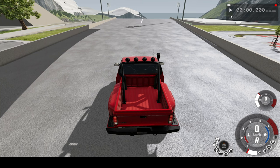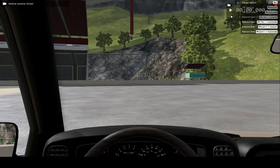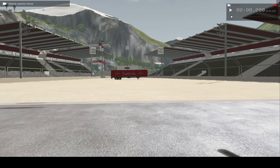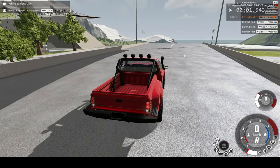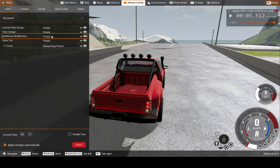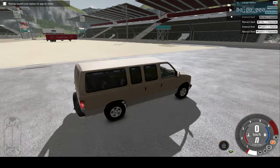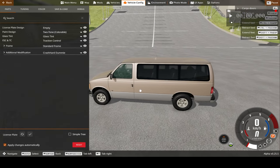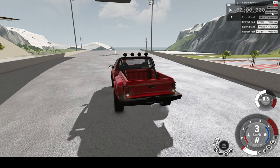Hello everyone and welcome back to another slow motion car crash video. In today's video we'll be crashing this very hardy pickup truck into this panel van at the bottom of this very steep ramp. Thanks to the ramp you can get close to 250 kilometers an hour before crashing. I also have a trailer there to stop us in case we go that far due to the impact. I'll add some dummies to both vehicles so you can see what actually happens to a real human. If you enjoy videos like this, please consider subscribing and let me know your suggestions down below in the comments.